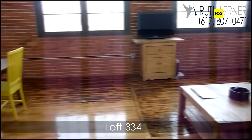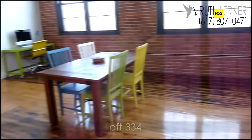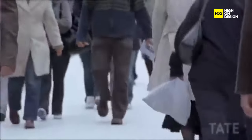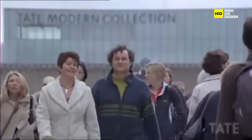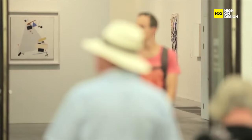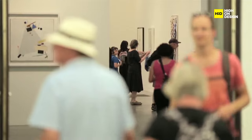Cultural institutions are also joining the adaptive reuse movement. The Tate Modern in London is a prime example, transforming a former power station into a world-renowned art gallery. This not only repurposes an industrial space, but also adds a contemporary touch to the local art scene.